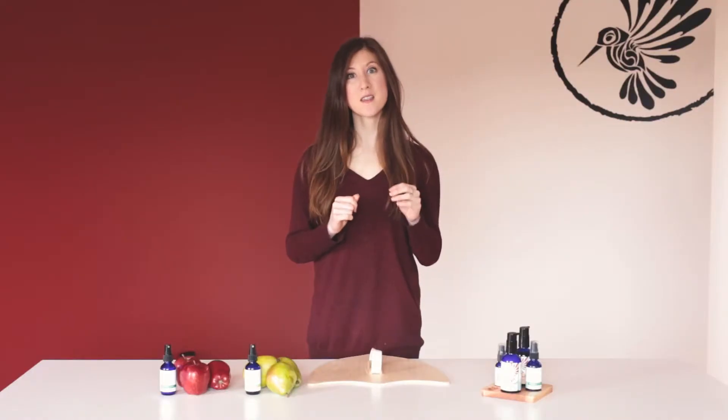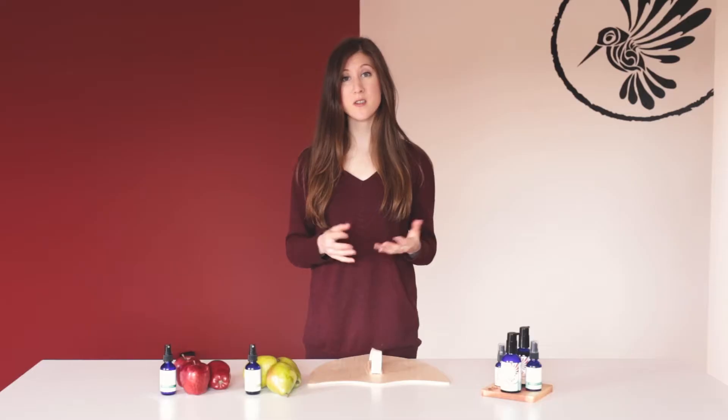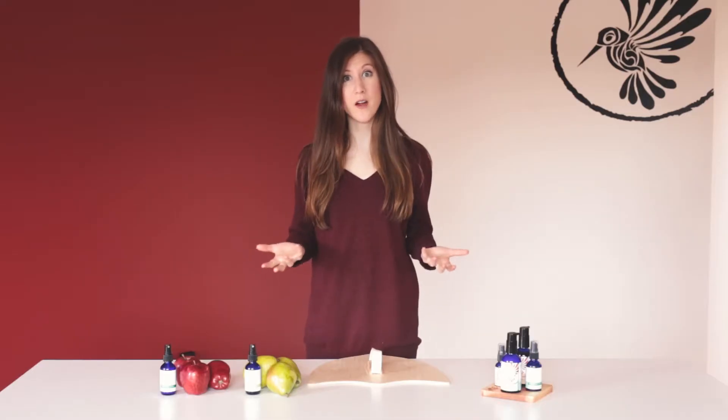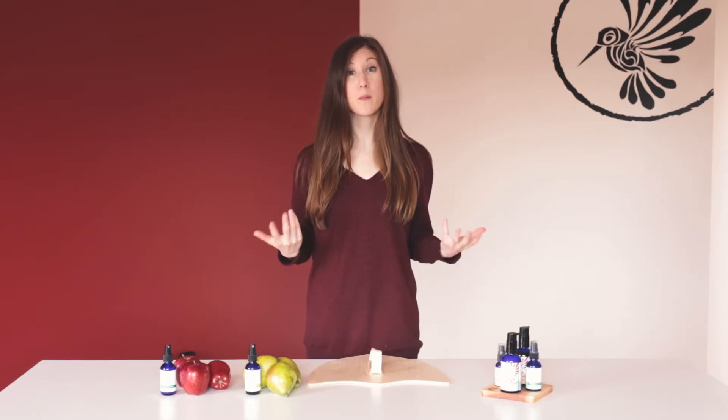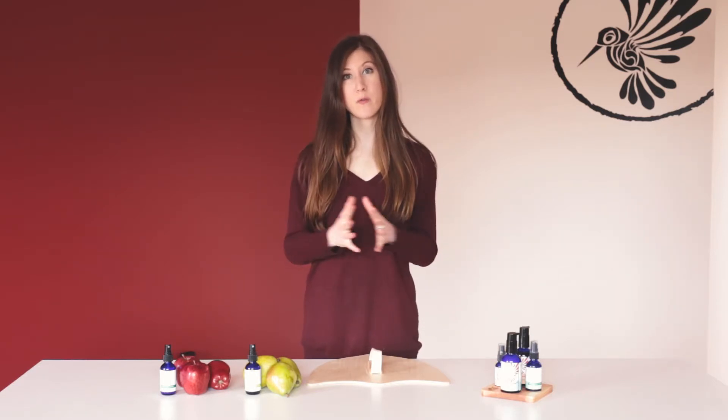Healthy skin is acidic because bad bacteria, viruses, fungi, and other environmental allergens cannot thrive in an acidic environment. Think about areas where we sweat a lot — along your hairline or maybe on your back. We typically sweat off our acid mantle, creating a breeding ground for bacteria, which can result in acne.